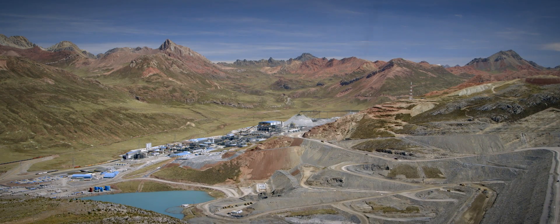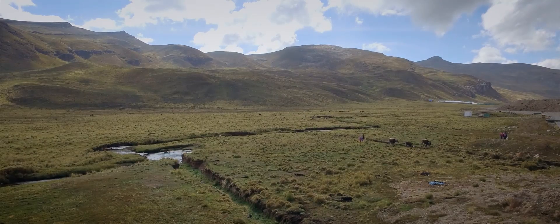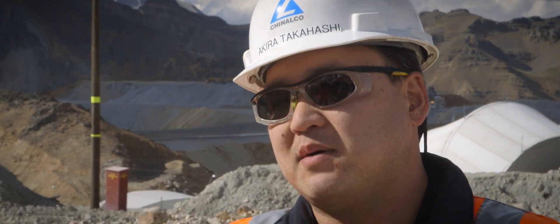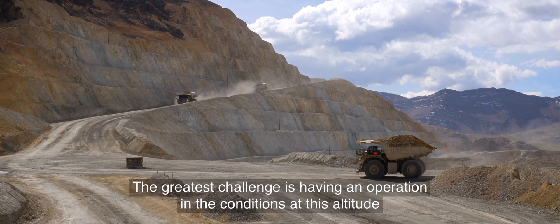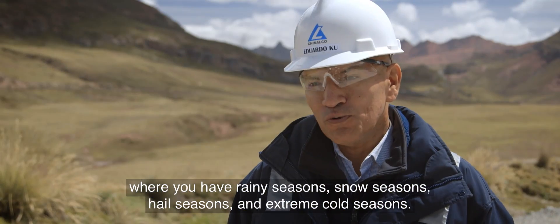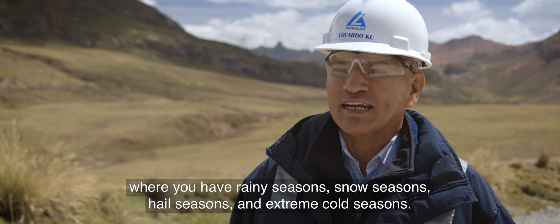Toromocho — I work in different mines around the world, and Toromocho is one of the most complicated projects. Peru is geographically very challenging. Around 4,700 meters above sea level, the biggest challenge is to have an operation in these high conditions, where there are temperatures of rain and snow. It's not easy, believe me. With this altitude, you don't have enough oxygen — and not only the people realize this, also the engines realize it.